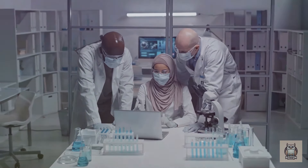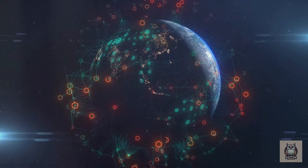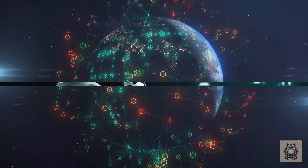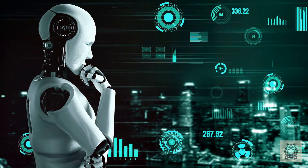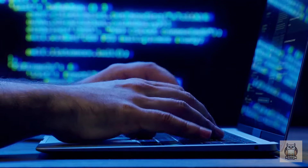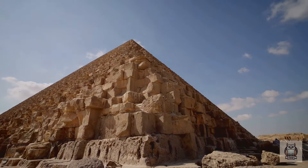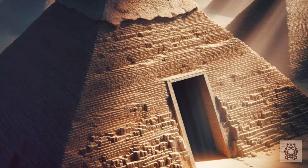International collaboration is paramount in this endeavor. By bringing together scientists, engineers, and experts from around the world, we can combine knowledge, resources, and expertise to develop the most advanced exploration techniques. Data sharing and open communication are crucial for piecing together the puzzle of the Great Pyramid. Artificial intelligence has the potential to become a powerful asset, with AI algorithms sifting through terabytes of information to identify patterns and anomalies — recognizing subtle variations in muon trajectories, radar reflections, or microscopic changes in the pyramid's stonework.